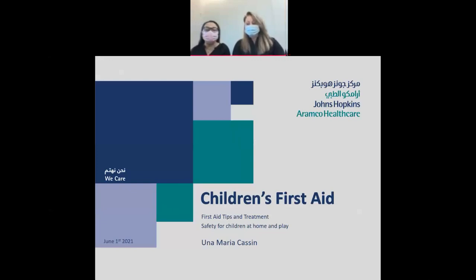Hello, and welcome everybody to this webinar, especially to all the parents, grandparents, aunties and uncles, and all of those who play an active role in caring for children. Today, Troy and myself would like to talk to you about childhood first aid, children's safety at home, at play, and in the car, and also what to expect when you come to the emergency room here at John Hopkins Aramco Healthcare.